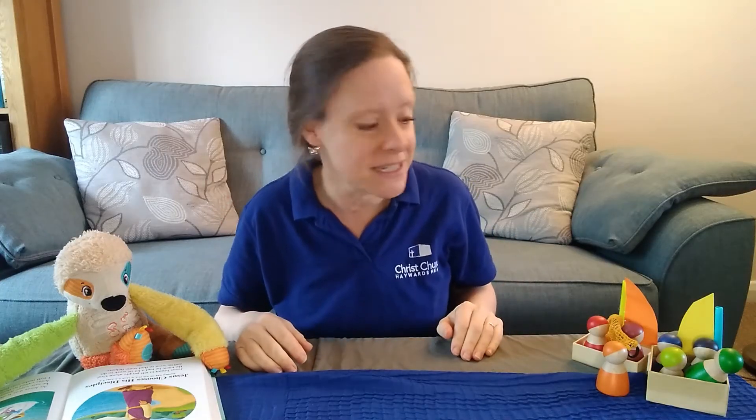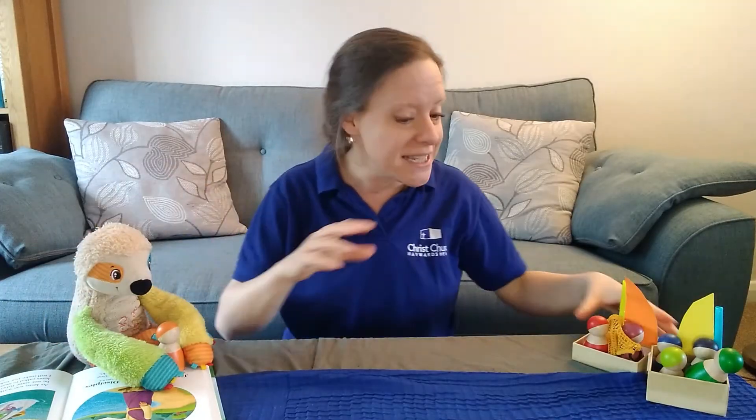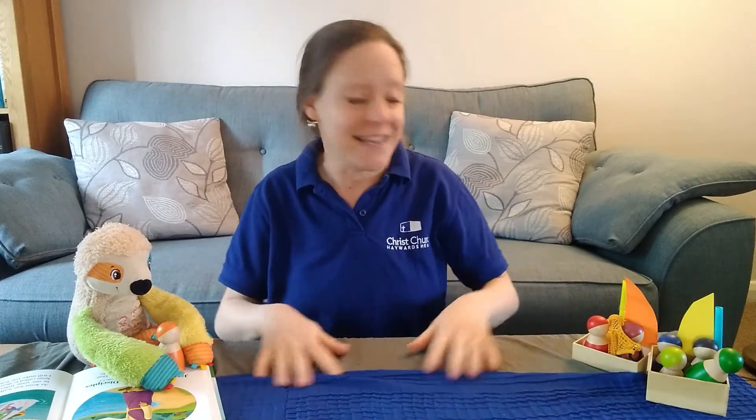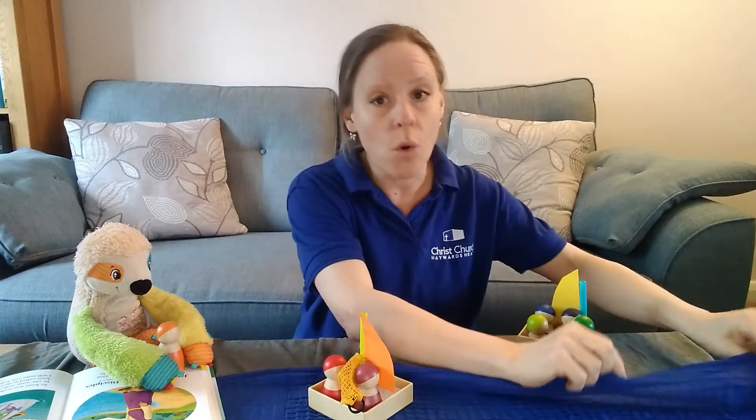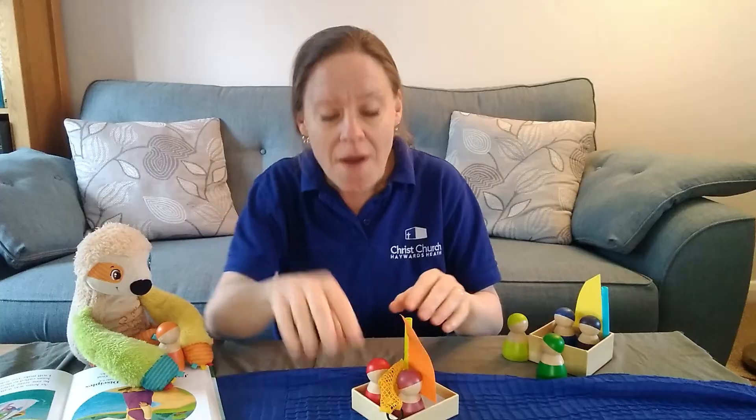Mark tells us that his book is good news about Jesus, the forever King, the Son of God. Mark wants us to know all about Jesus, the forever King, the Son of God. One of the first things Mark tells us about Jesus — here's the Jesus toy we've got today. And Jesus was going for a walk by a lake. A lake is lots and lots of water with fish in it and you can go swimming in it and you can put boats on it and you can go fishing on it.